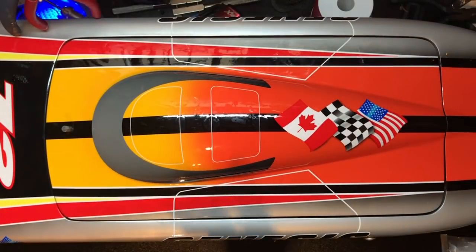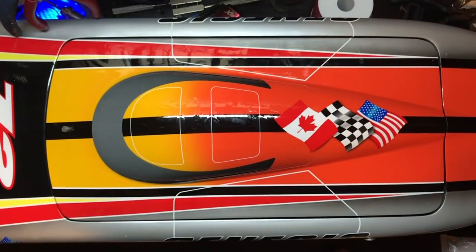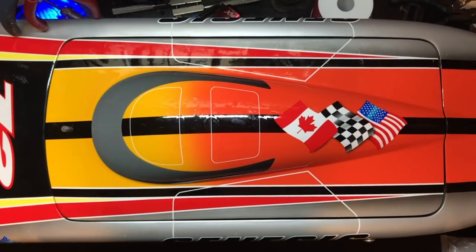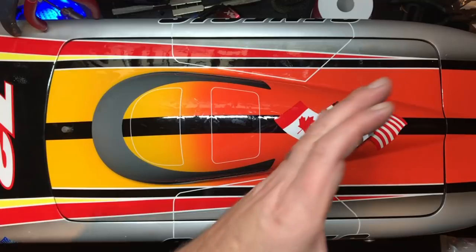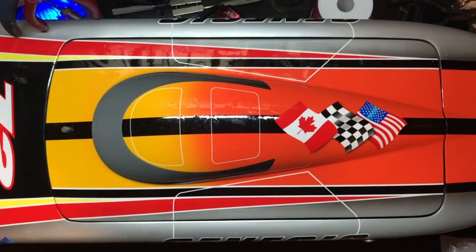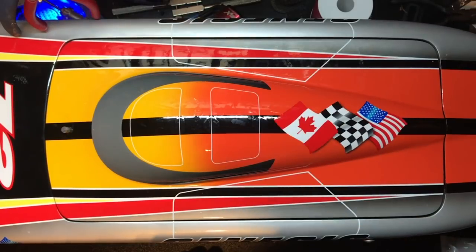I've been doing some research on this hull and most of the guys are saying anything above 55 or 60 and it gets death wobble. It's a very small hull — only about 30-ish inches long, but very narrow, which is tough to do. The way the stern is set up is unique as well. My goal is to get this up to about 70 and we'll see what happens.